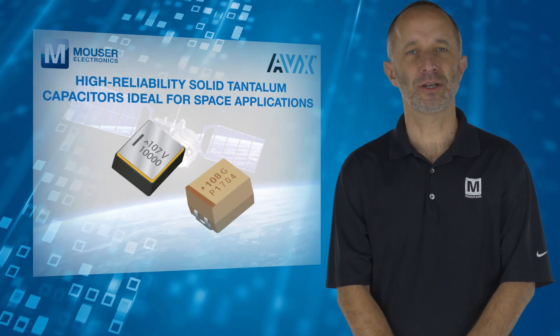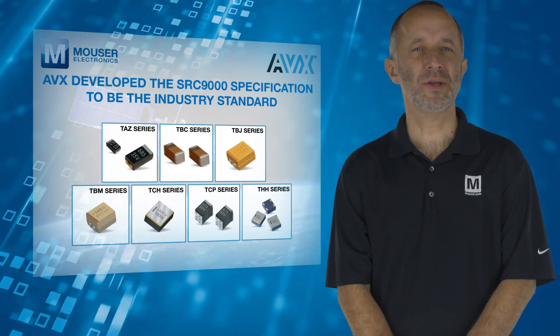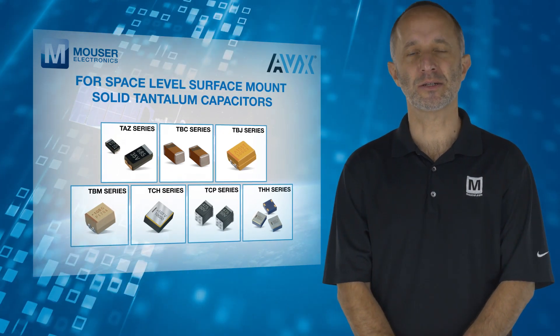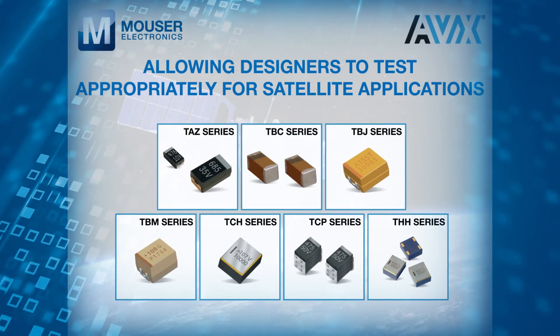AVX developed the SRC 9000 specification to be the industry standard for space level surface mount solid tantalum capacitors, allowing designers to test appropriately for satellite applications.